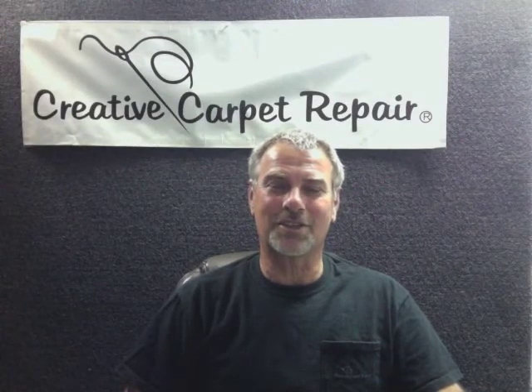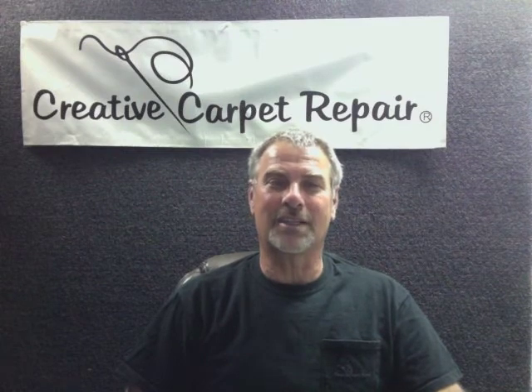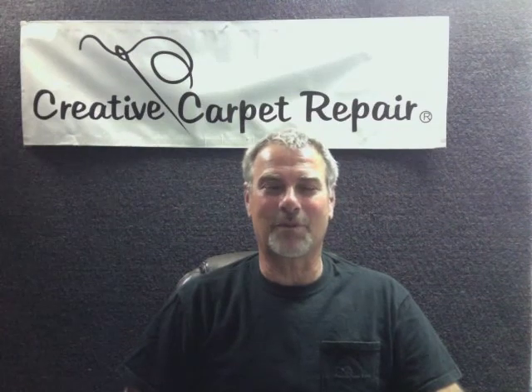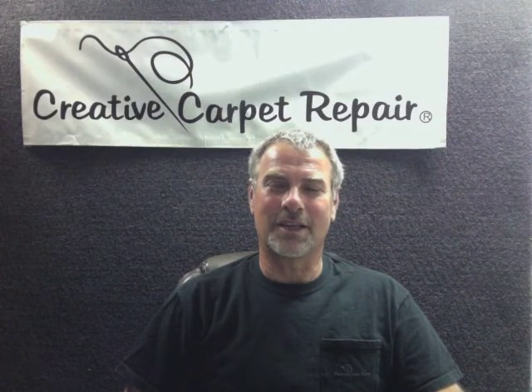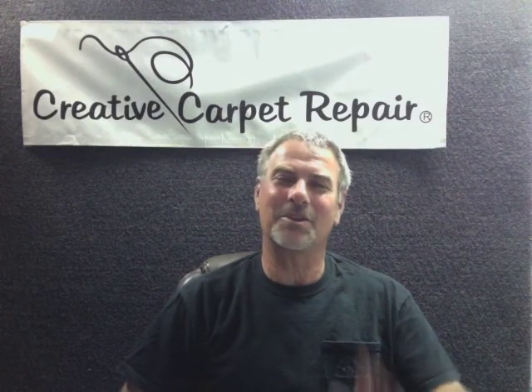I hope that answers your main questions about carpet patching. Call the office to get the prices — it depends on the size of the patch, how many patches, the type of carpet, and so on. Again, I'm Steve Gordon. Give me a call when you want us to come fix your carpet; we'll be happy to come out and take care of that for you. Thank you, bye bye.